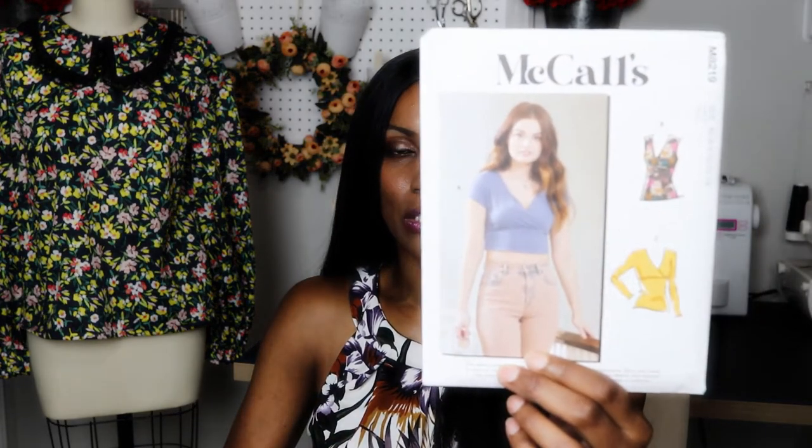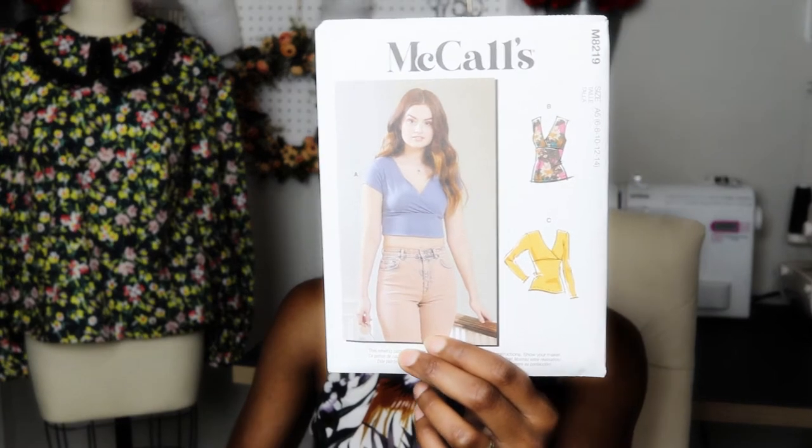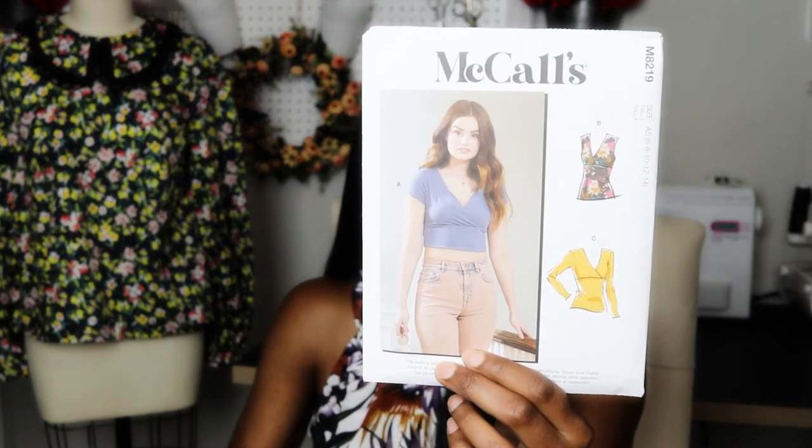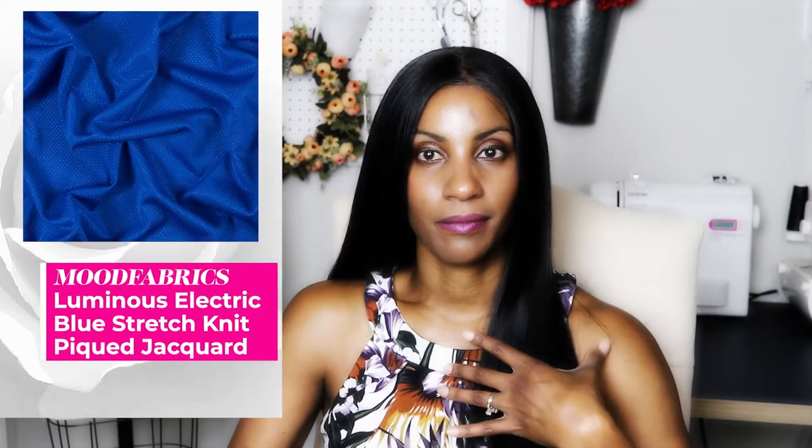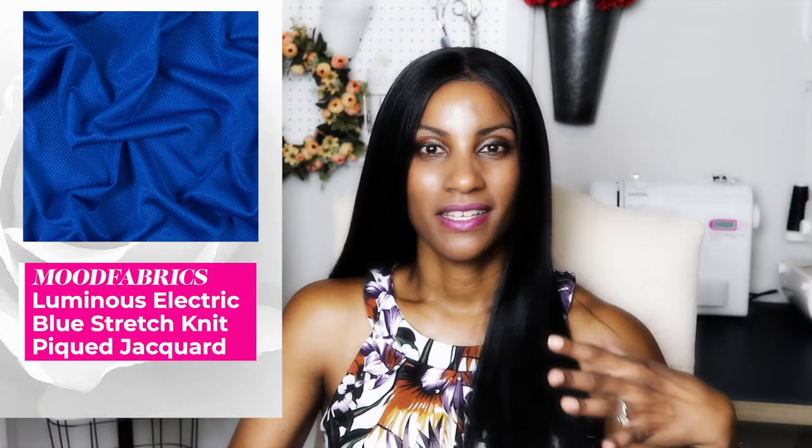The next pattern is McCall's MA219. The reason I picked this up is because it looked so much like a ready-to-wear top — the fit on the model looked perfect and very well done. It doesn't look like it's going to take too long to make, which is great for someone like me who wants pieces they can whip up quickly. I love version C with the long sleeve — I tend to like longer sleeves.